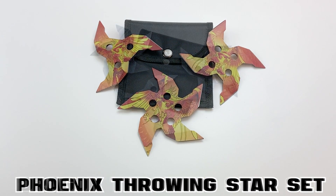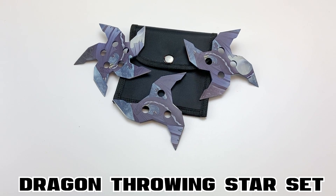The next weapons are the Phoenix Throwing Star set and the Dragon Throwing Star set. I love throwing stars — very cool.